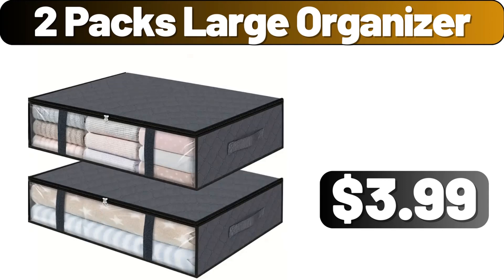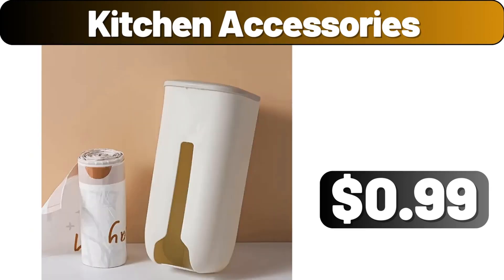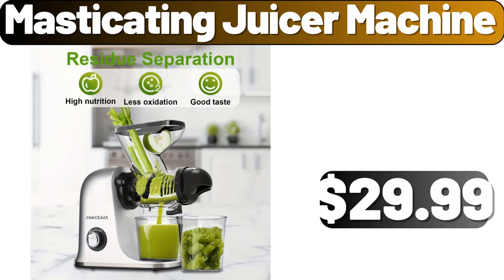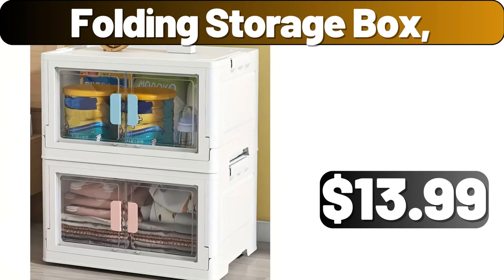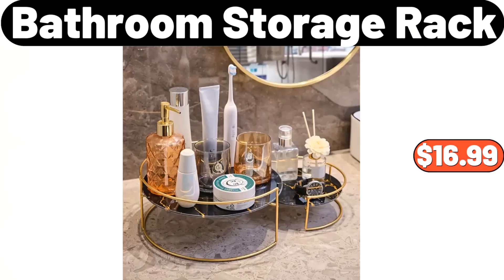2-Packs Large Organizer, $2.99. Kitchen Accessories, $0.99. Masticating Juicer Machine, $29.99. 3-PCS Microfiber Bath Towel Set, $8.99. Folding Storage Box, $13.99.